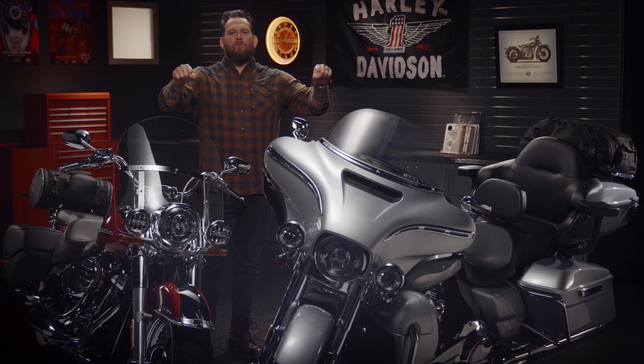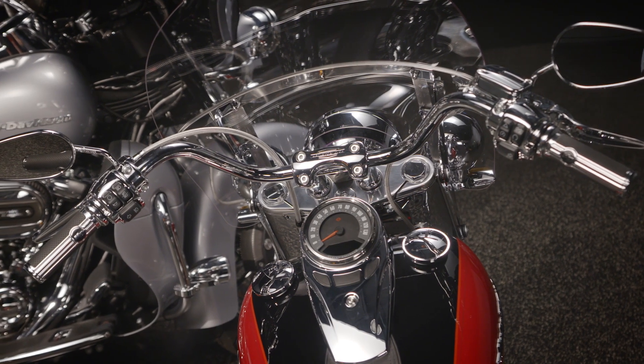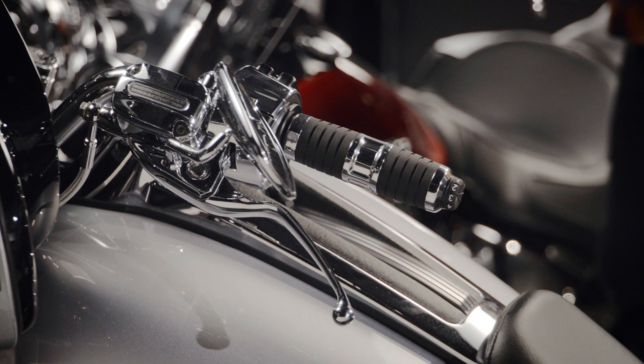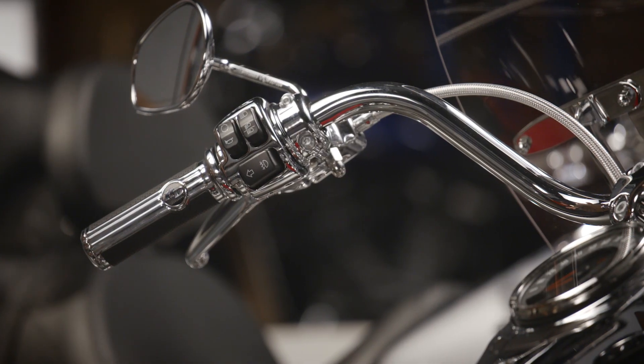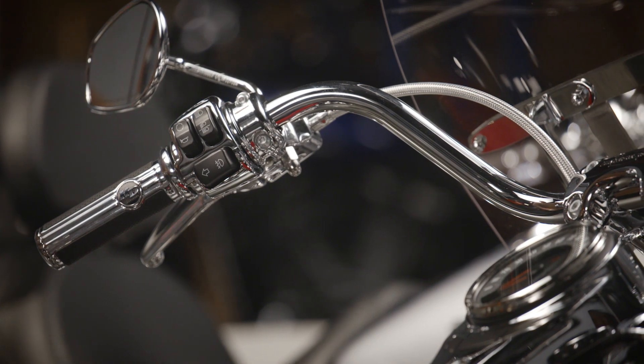Let's talk about handlebars, the controls. That's where you grip on and hit the open road. You want to be comfortable. Many different options there — wide, narrow, front, back, up, down. So many options. These are both reach handlebars.